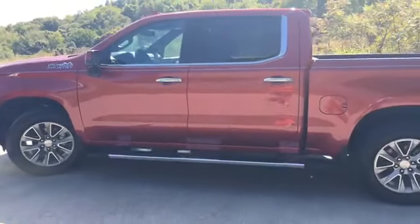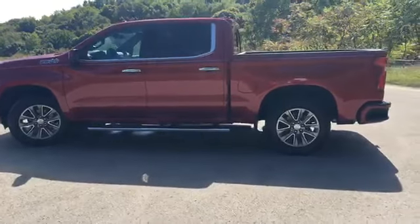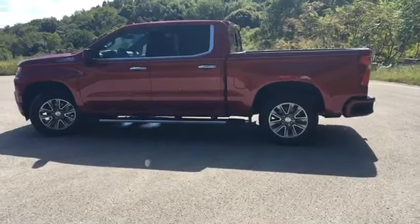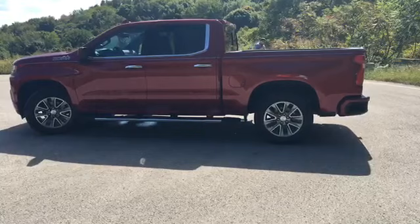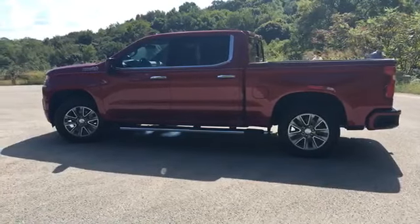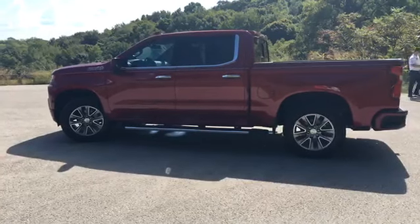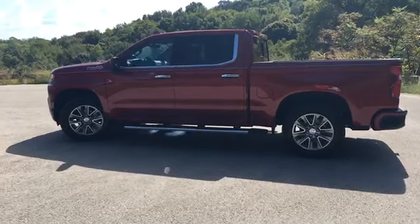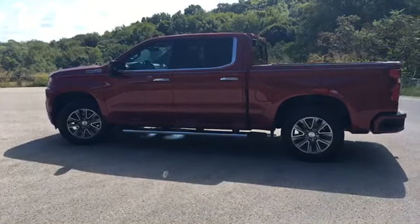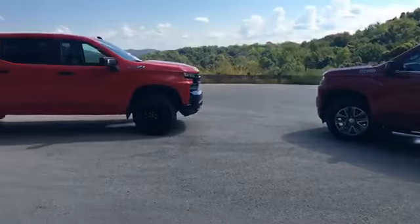The Silverado also comes in a 3-liter turbo diesel — that's actually the sixth engine option. That diesel is great for towing: it's got 450 foot-pounds of torque, just 10 less than the 6.2-liter, and it also has engine braking. So if you're doing a lot of towing and transportation and need to utilize engine braking, that would be a good engine package for you.